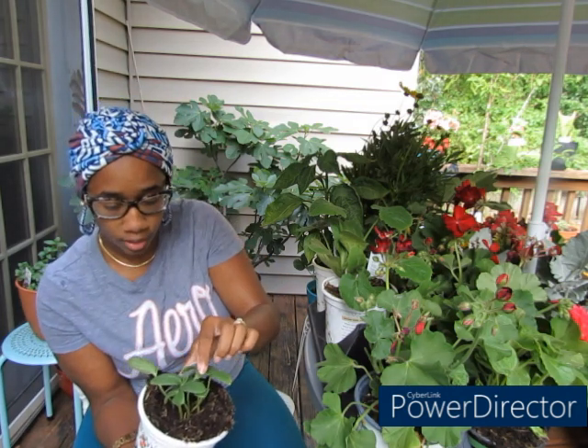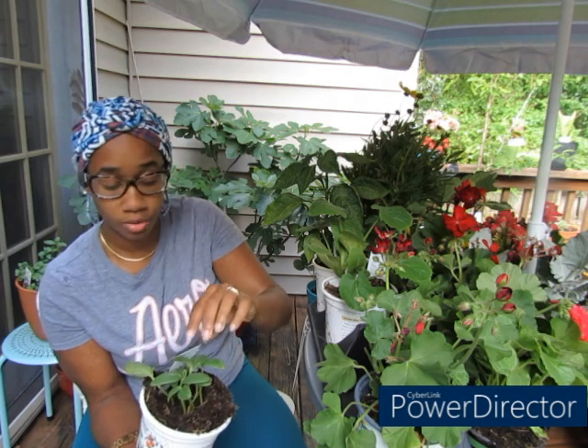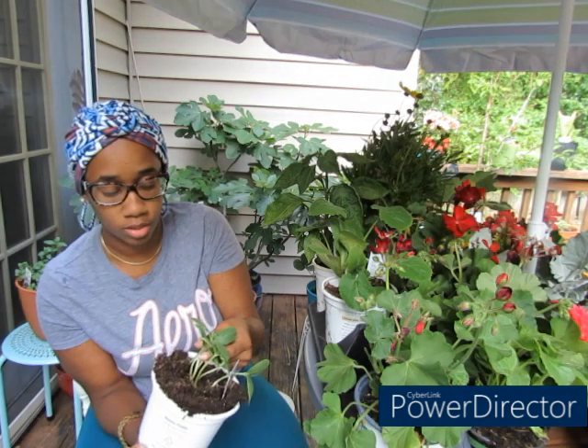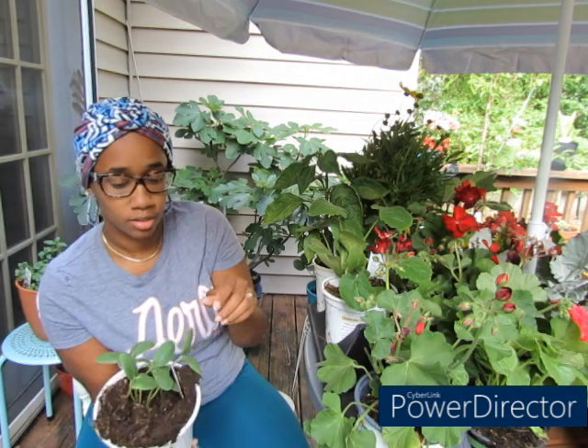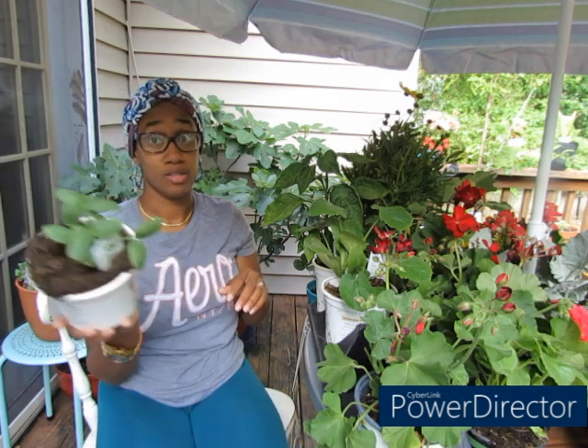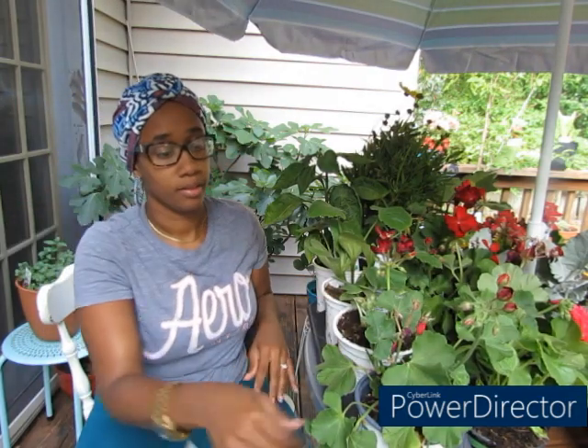I picked up the Patio Perfect cucumbers. These are like patio perfect cucumbers and they were three dollars and something. It is one, two, three, four, five, six, seven — seven plants! These are gonna be on the patio deck.